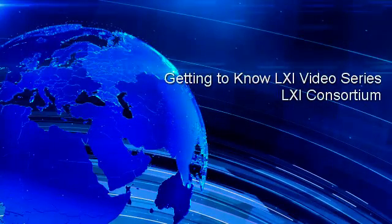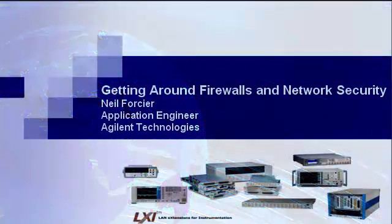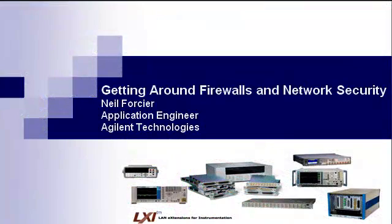Welcome to the Getting to Know Alexi video series brought to you by the Alexi Consortium. Today's video, 'Getting Around Firewalls and Network Security,' is presented by Neil Forcier, application engineer with Agilent Technologies.